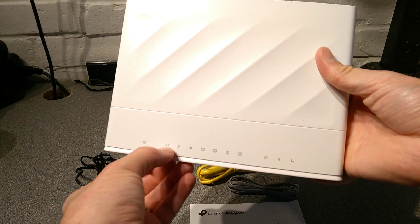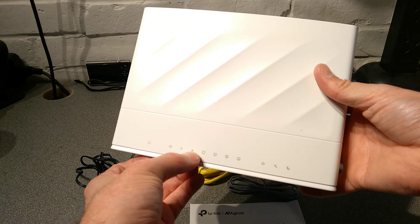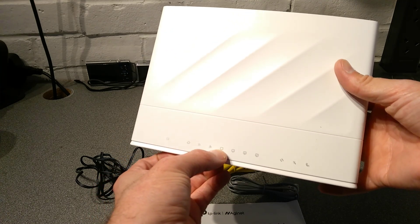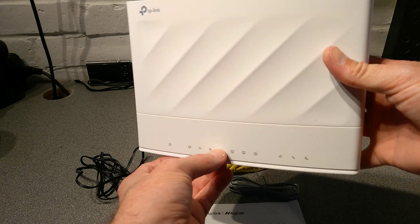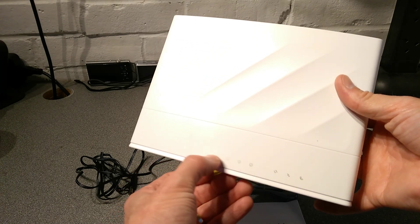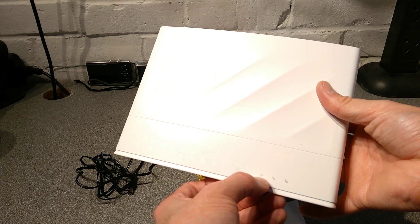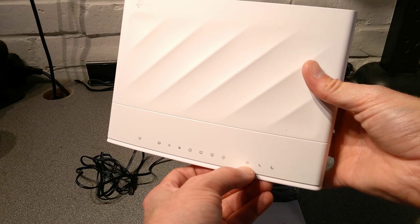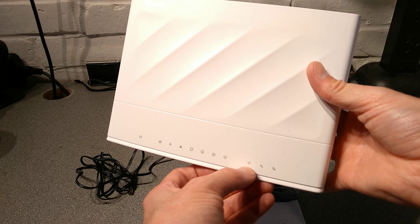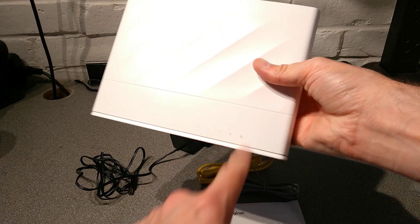We've got power, internet light, presumably 2.4 GHz and 5 GHz Wi-Fi lights, Ethernet status light, maybe a WAN status light — LAN 1, LAN 2, LAN 3 — yes, that one must be the WAN status. Whether it's doing WPS I guess — press the WPS button and it'll probably flash on that one. USB, and then the telephone which will be for VoIP.